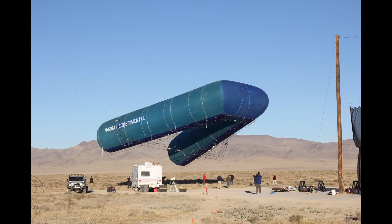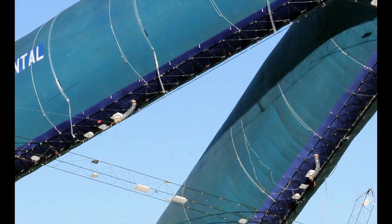Here's the Ascender 9 in flight. We're working on another video to cover the flight itself.